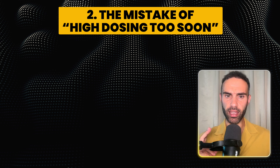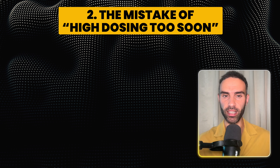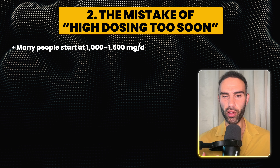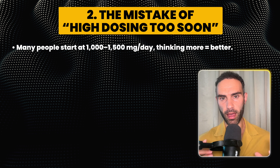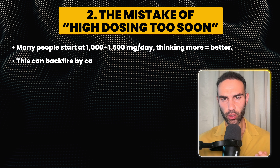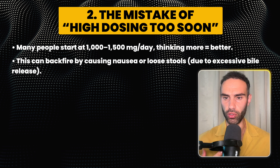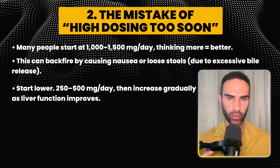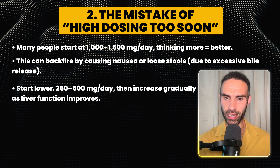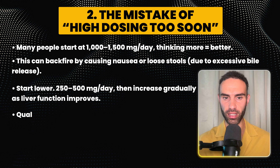Taking TUDCA with food can also potentially offset side effects — some people experience nausea if they take a large dose on an empty stomach. The second mistake is taking too high a dosage too soon. Many people start with around 1,000 to 1,500 milligrams per day thinking more is better, but this can actually backfire by causing nausea and loose stools due to excessive bile release. I recommend starting lower at around 250 to 500 milligrams per day, then gradually increasing as liver function improves.